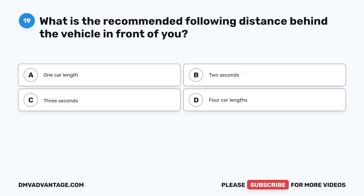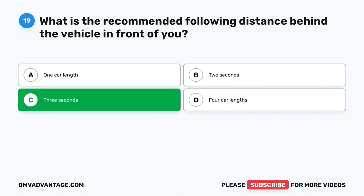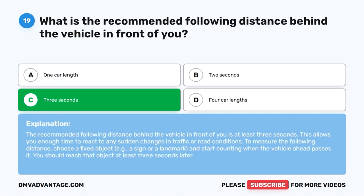Question 19: What is the recommended following distance behind the vehicle in front of you? A. One car length. B. Two seconds. C. Three seconds. D. Four car lengths. The correct answer is C. Three seconds. The recommended following distance is at least three seconds. This allows you enough time to react to any sudden changes in traffic or road conditions. To measure the following distance, choose a fixed object — such as a sign or landmark — and start counting when the vehicle ahead passes it. You should reach that object at least three seconds later.